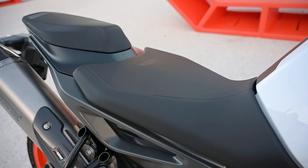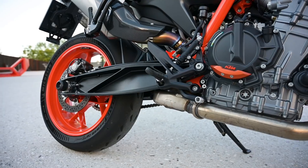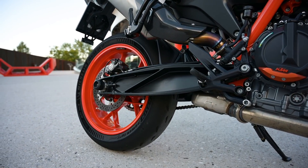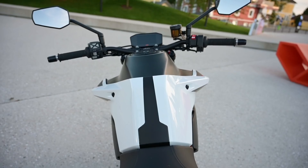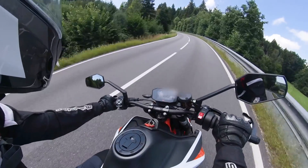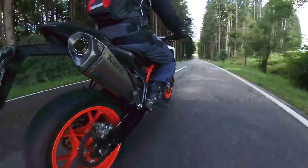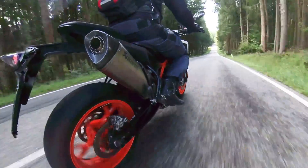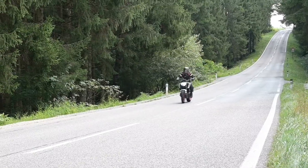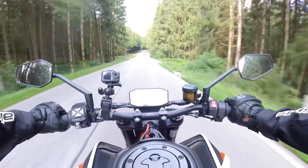In true KTM fashion, the seat is on the hard side of firm, and because this is an unashamed sport bike, the footpegs are now a bit higher and further back than on the 790, and the handlebar is a touch lower and further forward. It's a sportier riding position, but it's no racing crouch, so you can still spend a decent amount of time in the seat. Still in tourist mode, and why not — it's absolutely beautiful around here. Even three to five thousand RPM, there's a proper level of punch.